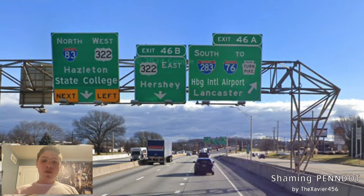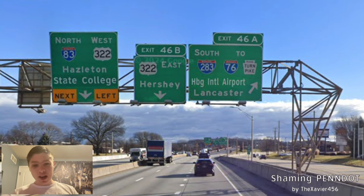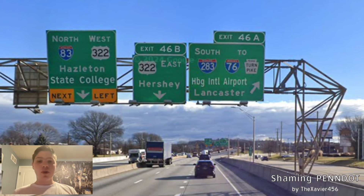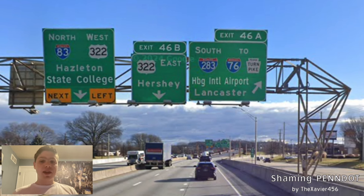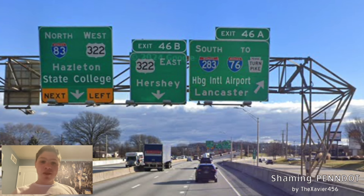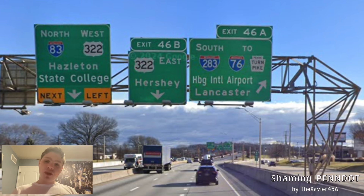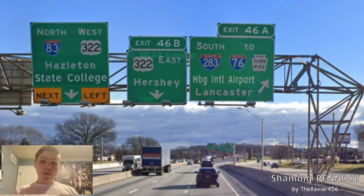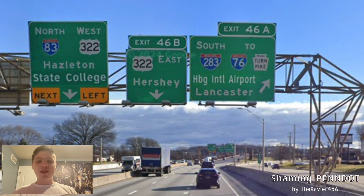We start here on I-83 and US-322, where North-83 is signed stupidly for Hazleton — it should be Wilkes-Barre or Scranton. West-322 is signed for State College, which is absolutely correct. And 322 east is signed for Hershey, that's okay I guess. South-283 is signed to I-76 and the Pennsylvania Turnpike for Harrisburg International Airport, similar to Pittsburgh's signing of the airport on I-376. I would rather see a Pennsylvania Turnpike city on there, like Philadelphia. But we do get Lancaster, which is for PA-283, which we will be coming to later — and that is amazing that they threw it on there.